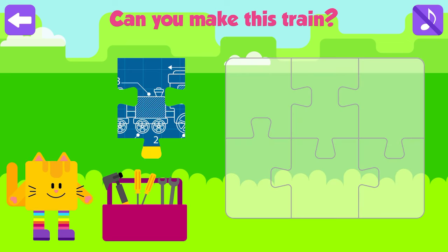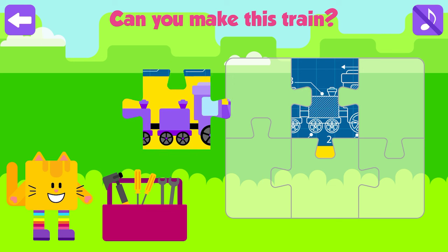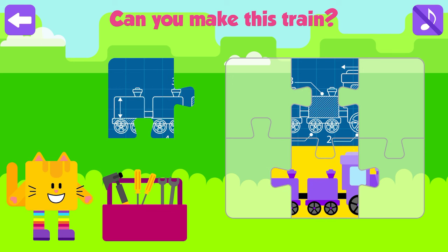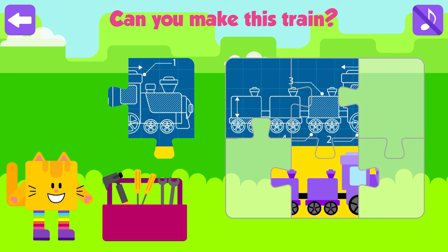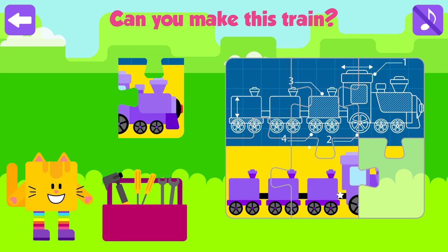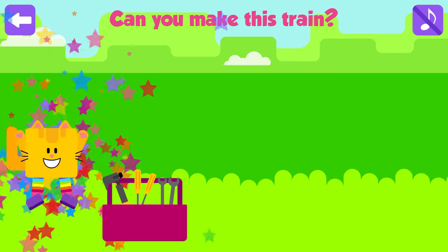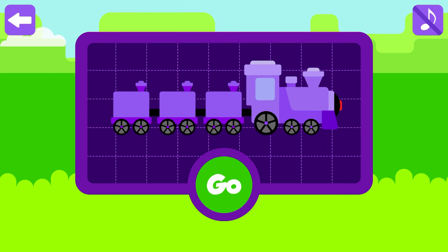African animals. Can you make this train? Press go if you are ready to see some African animals.